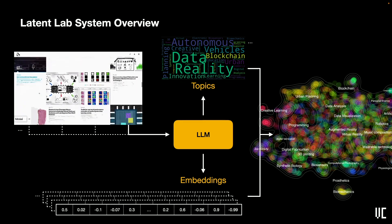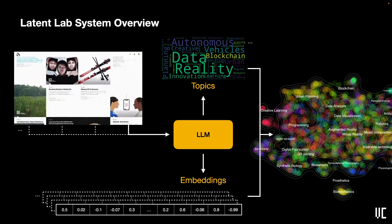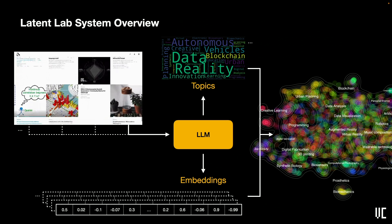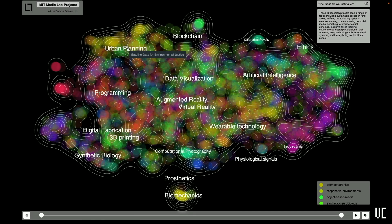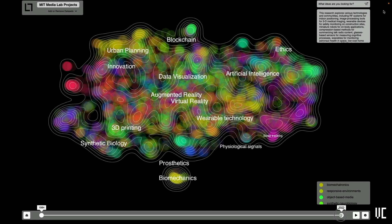We've developed an automated pipeline that uses LLMs to semantically organize large datasets and surface relevant topics and subtopics. In the case of Media Lab research, each project description is passed to an LLM to extract embeddings and relevant topics. In this tool, we can drill down from a very high topology view of a dataset all the way to a specific piece of data — in this case Media Lab projects — and understand more about that project.